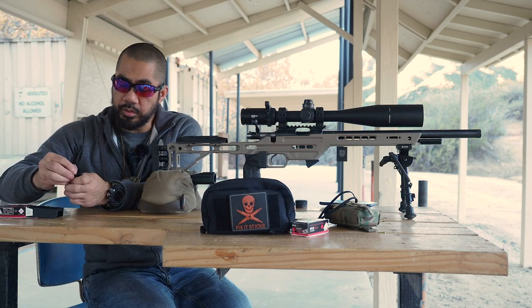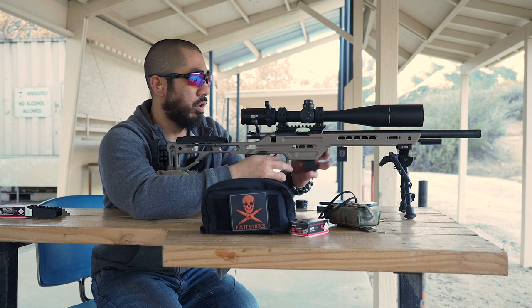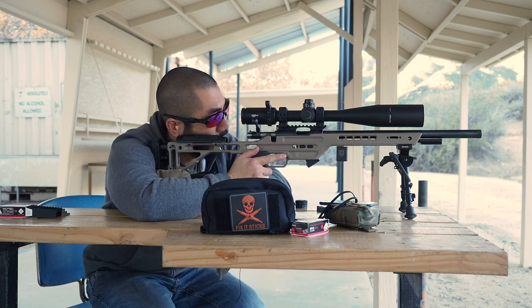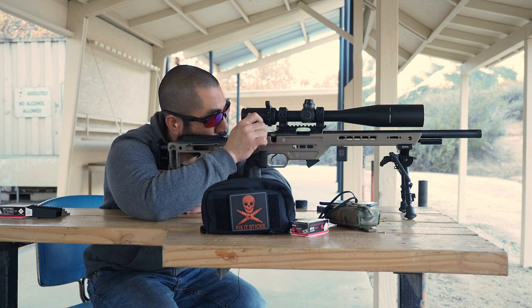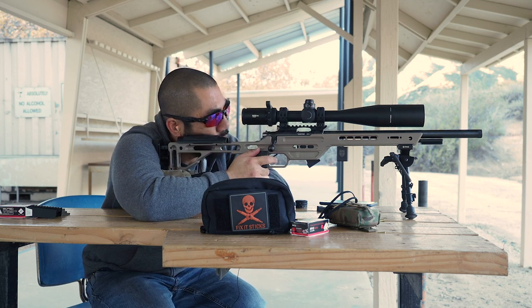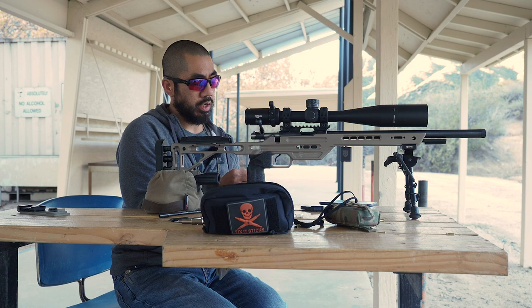As much as I think the Vortex Viper PST Gen 2 turrets are a lot better than the Gen 1, I still don't think they're all that great. Anything is almost better than the original Viper PST as far as turrets and zero stop, but this one doesn't seem to hold up well — the zero stop has a lot of backlash when you're adjusting the inner turrets, unlike the LTEX.